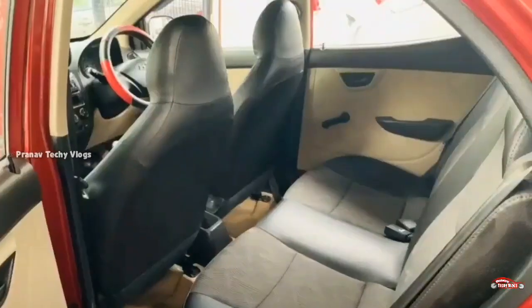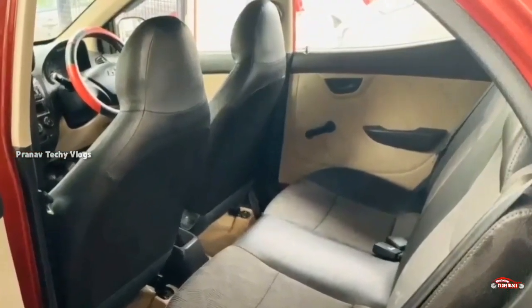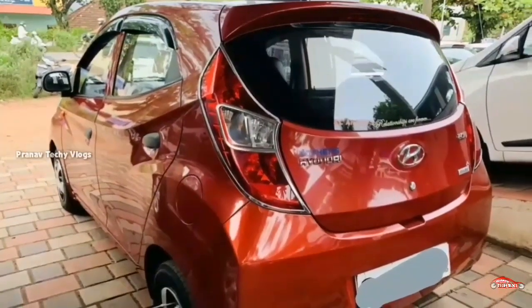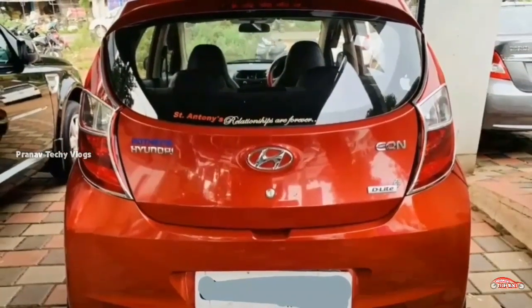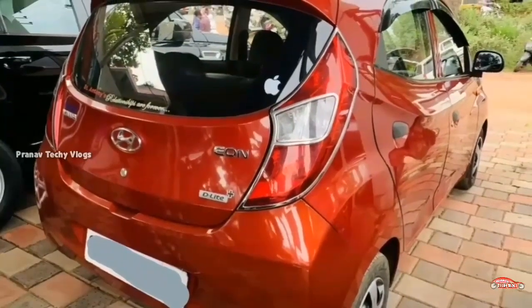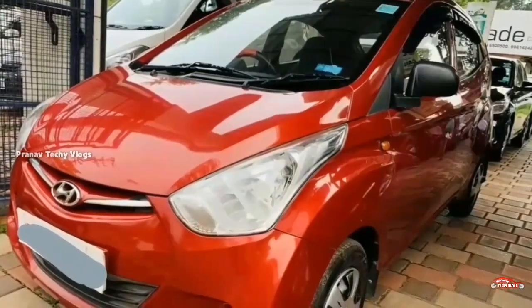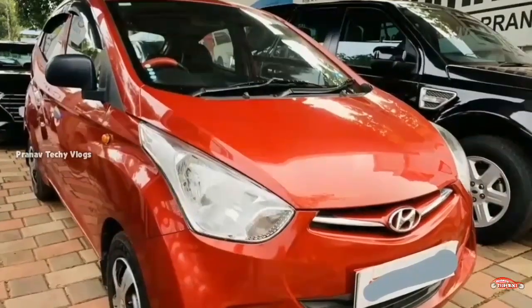The interior is well maintained. You can check it out. There are features: AC, power steering, and music system. There are four tires, 1880 tires.